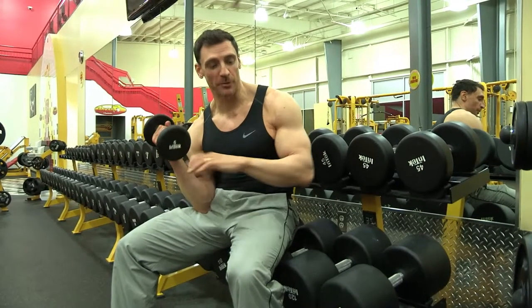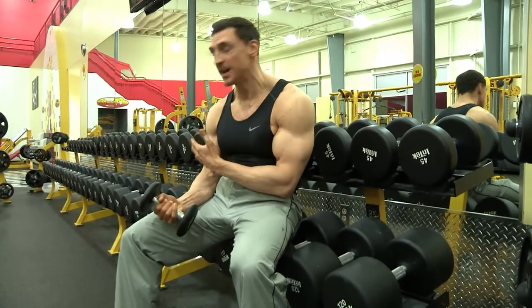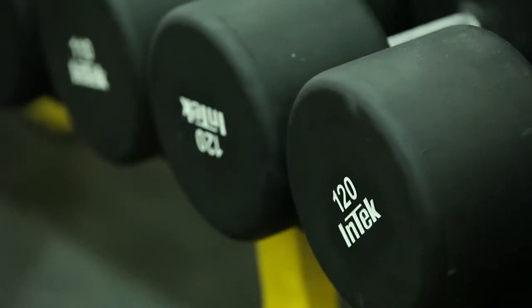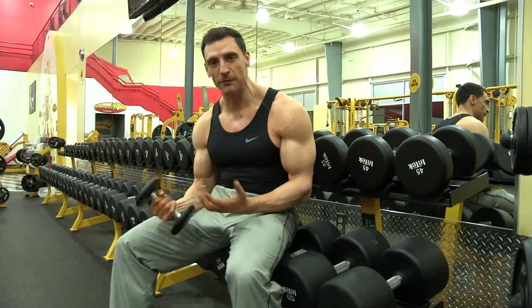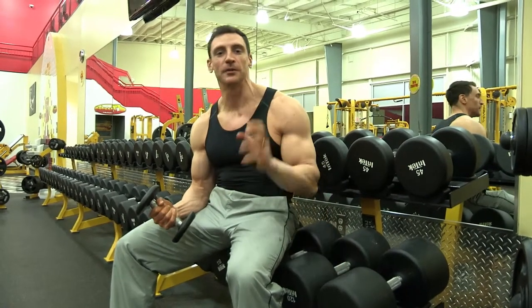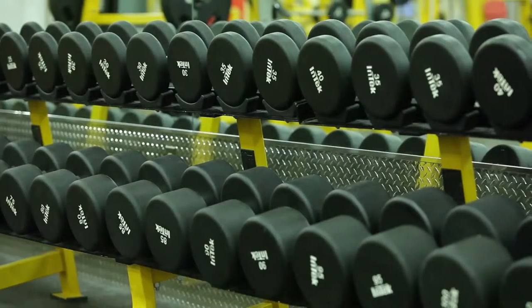I'm holding a five pound dumbbell here, but right next to me is a 120 pound dumbbell. And take a look at this row of toys — this is incredible. Whatever you need to use, there's going to be one that's available for you. There's not going to be anybody waiting or jostling around for weights. There's plenty of them here for you to really play with and have a great time. Remember, this is a playground, and these are the toys that we play with.